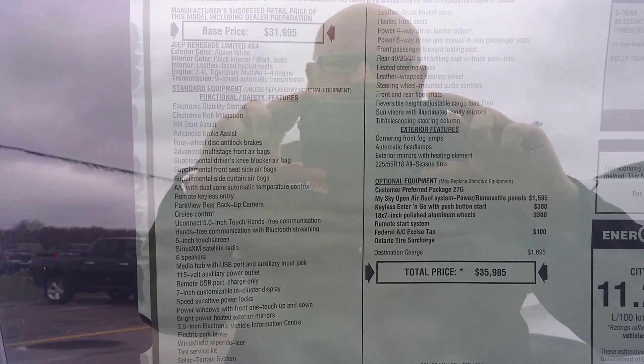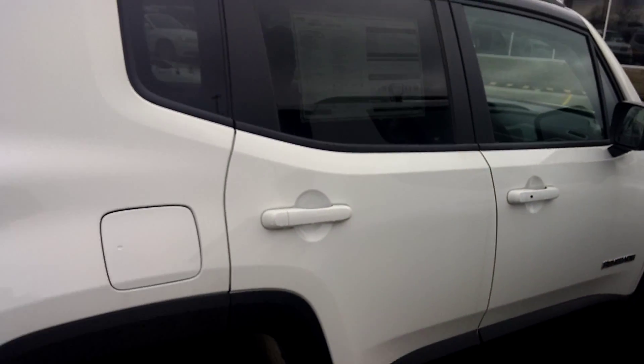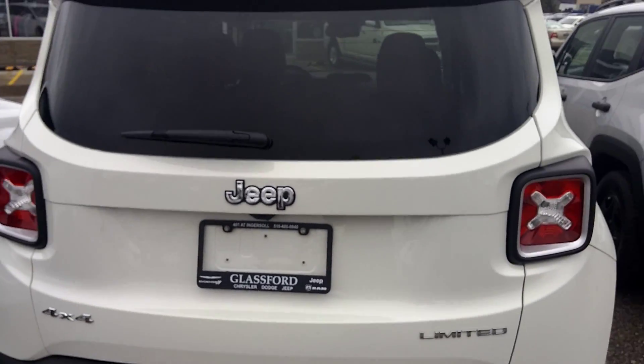You've got the keyless Enter and Go, the My Sky Open Air Roof, beautiful 18-inch polished rims, as well as all the other equipment that comes in the Renegade Limited 4x4. You can see it's in the nice white — beautiful rims.